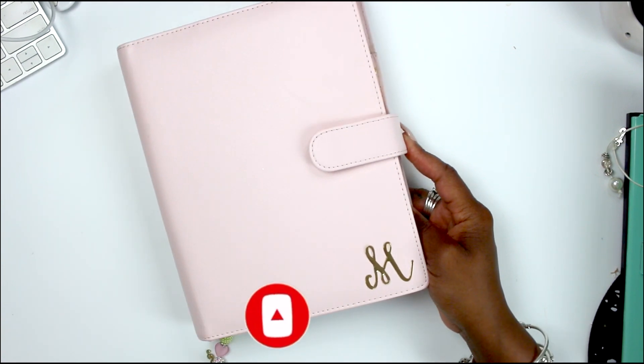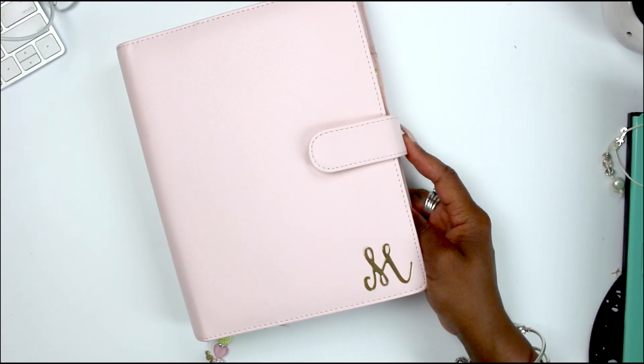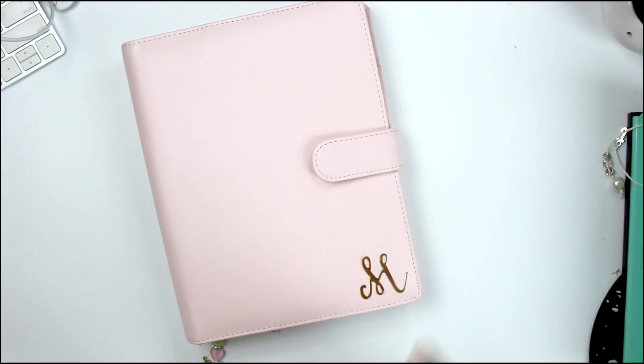We are about to get litty! I've been re-energized, rejuvenated, refreshed, reset, and recharged, and I'm ready to give you the best that I have. I'm so excited to start off by showing you guys my new planner, and then I'll get into the rest of the things coming up for the month.